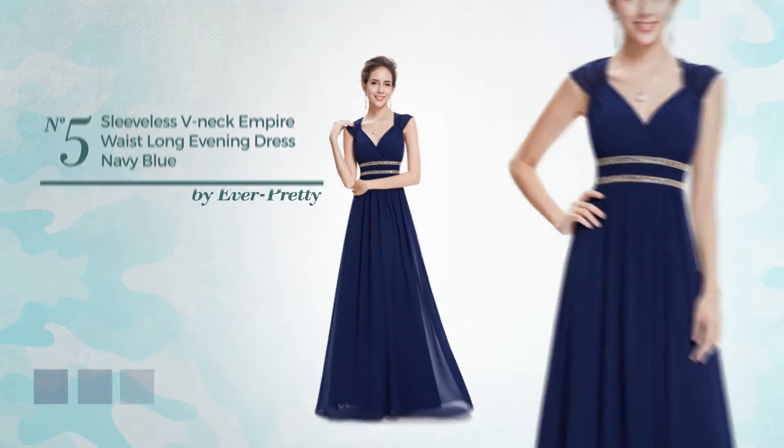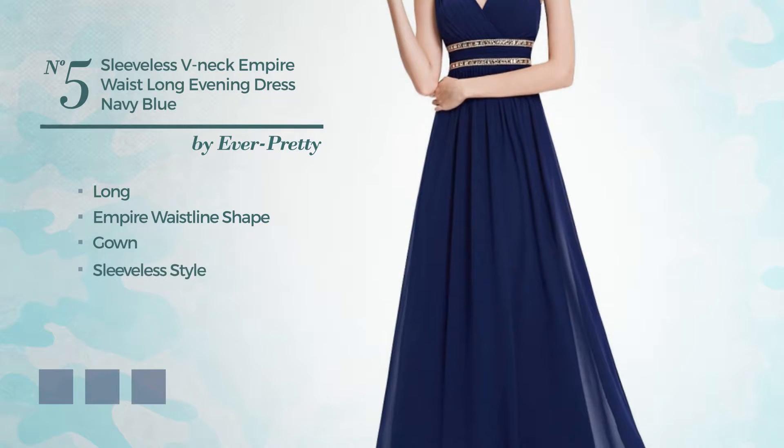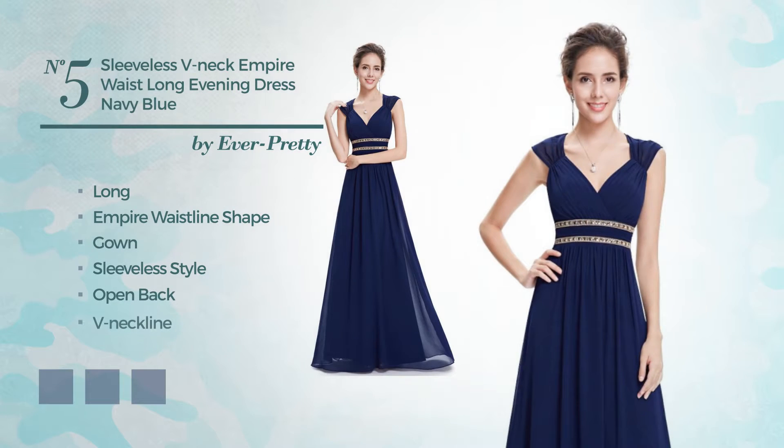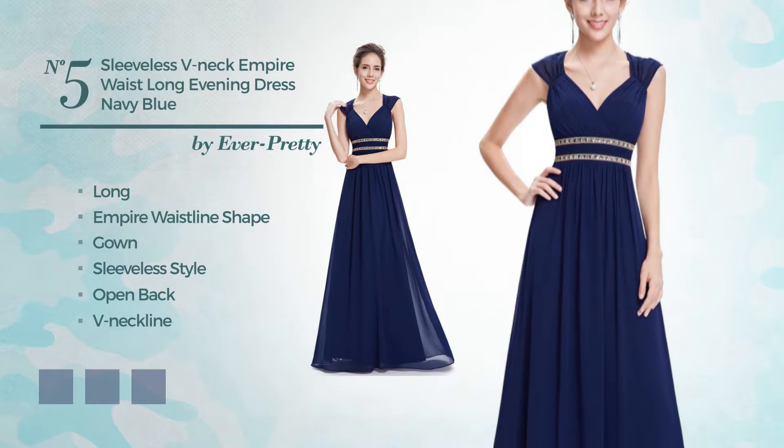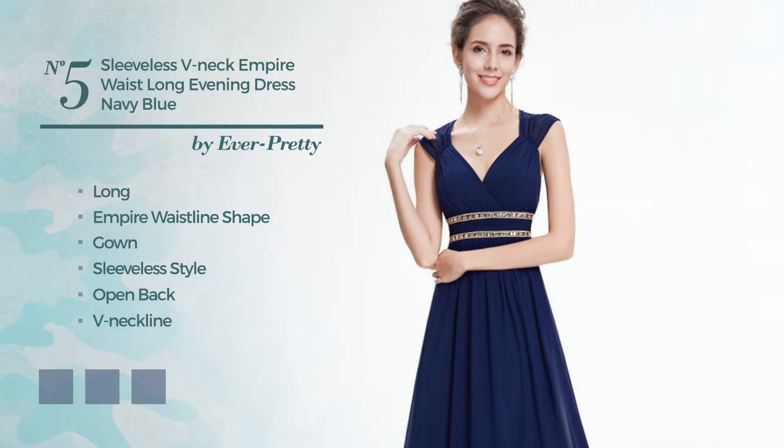Number 5. A Beautiful Long Empire Waistline Gown. Featuring a sleeveless style, open back, V-neckline, with a solid color, as well as side zipper and a fully lined inner layer, made of wrinkle-resistant polyester, accented with lace. Available in 11 color variations, such as aqua, black ink, and blue jay.